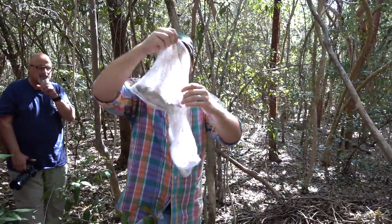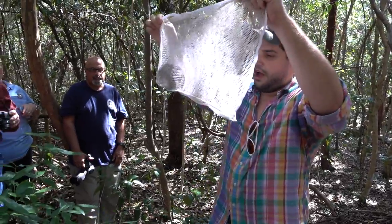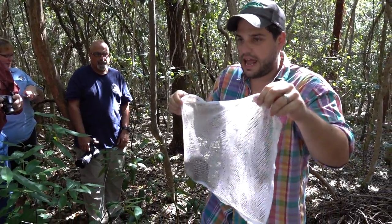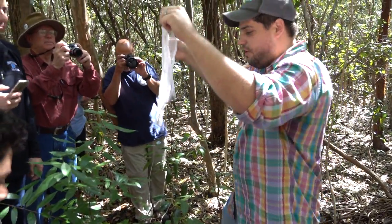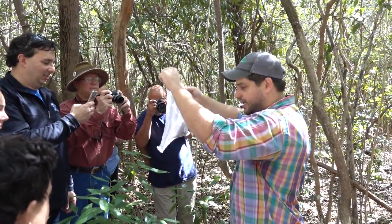The other thing to look at is the tail. It's about the same length as the body and it's covered in hair. So when we think of rats, we think of a long, naked, ugly tail.